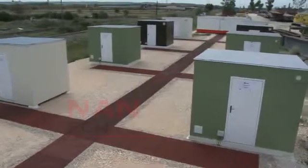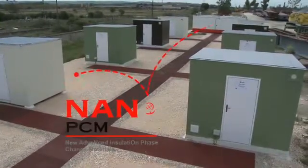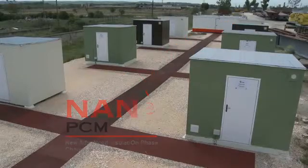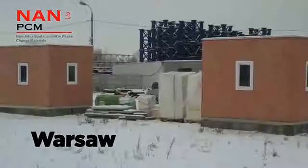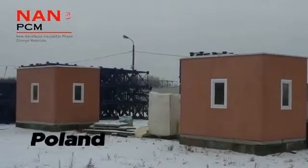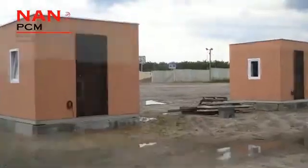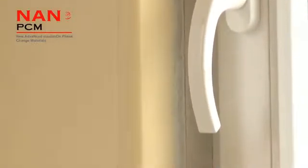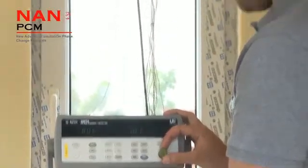The NanoPCM project is using four buildings for monitoring their thermal insulation solutions — two mock-ups installed in Warsaw, Poland, and two others installed in Madrid, Spain. In both places, there is a standard mock-up where rigid PU foam panels were installed, and another one using NanoPCM products.